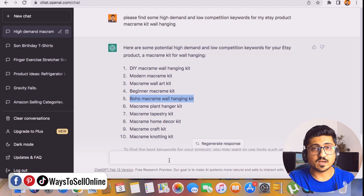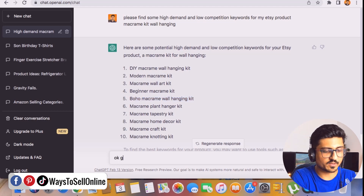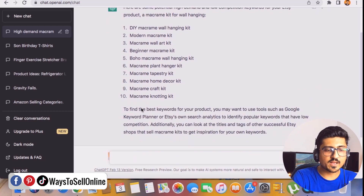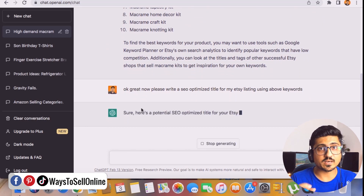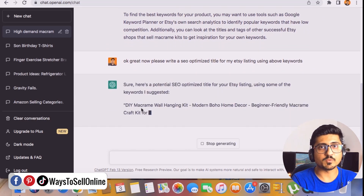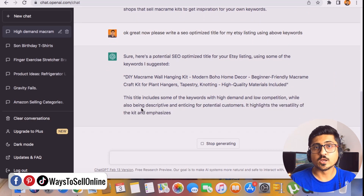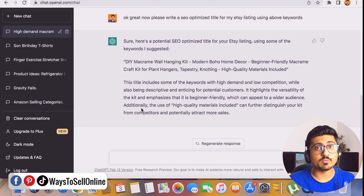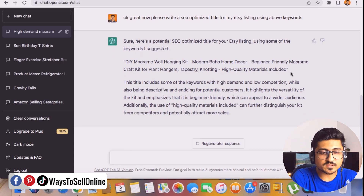Once you've shortlisted all low-competition keywords, paste them into ChatGPT and ask it to create a title for you: 'Please write an SEO-optimized title for my Etsy listing using the above keywords.' You can see ChatGPT is creating an SEO-optimized title using these keywords. If we use that title in our Etsy listing, it can improve the SEO of our listing and the chances of ranking for all those keywords will be very high.